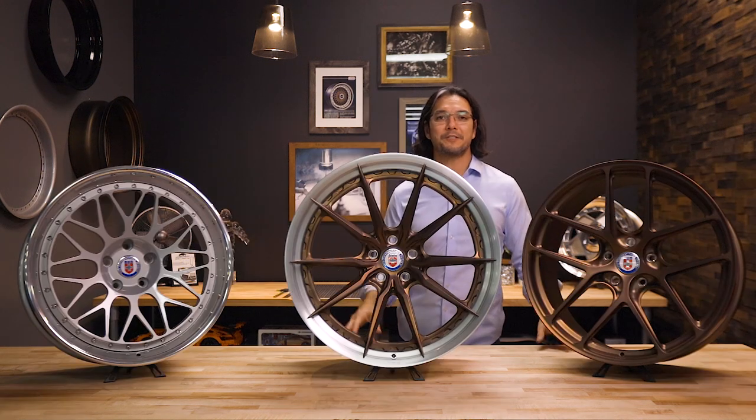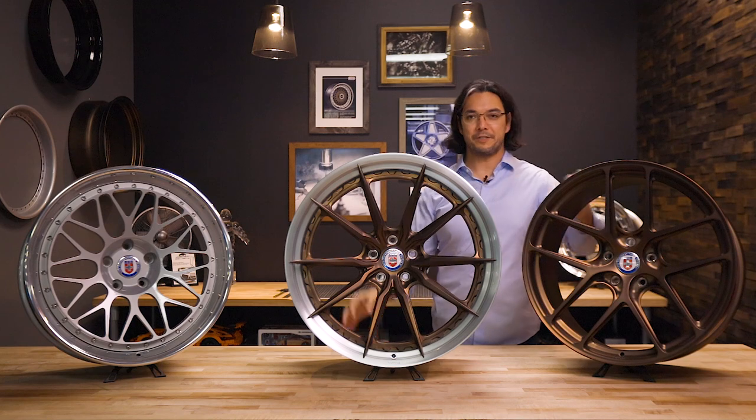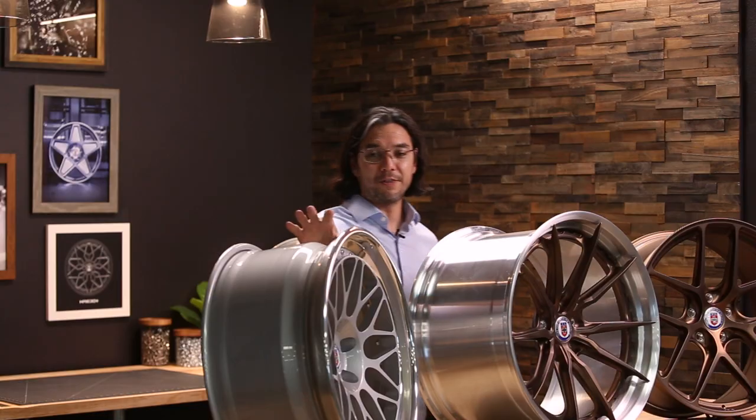As many of you know, wheels can be made in many different ways — one-piece, two-piece, three-piece, cast versus forged versus Flowformed, and even 3D printed. I want to go over the difference in each of those methods and which ones we use here at HRE, so you have a great understanding of how wheels are made. First off, it's best to understand the difference between one-piece, two-piece, and three-piece wheels.